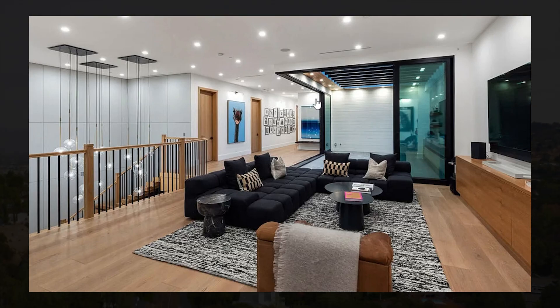This home is truly amazing with some beautiful amenities, a beautiful interior, dramatic architecture, and insane views. For me, this home is definitely a 10 out of 10 and I would move here in a heartbeat if I had the money.